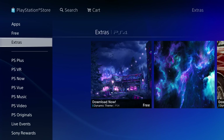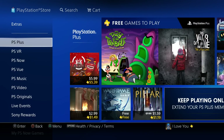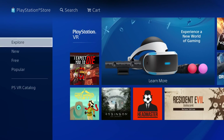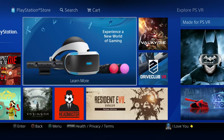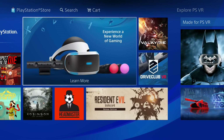Now that we covered games, let's look at the services. PS Plus — I have a separate video on what PS Plus is all about and its features; it's basically a subscription you have to pay for. Then there's PSVR, which is virtual reality gaming. Personally I don't own one, but it's there specifically for VR.